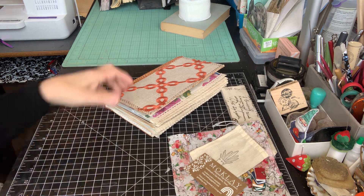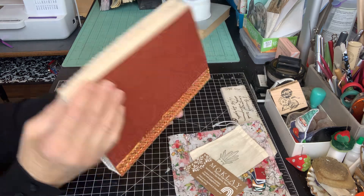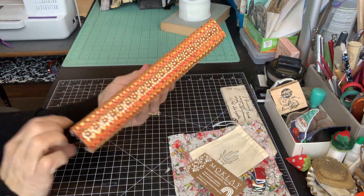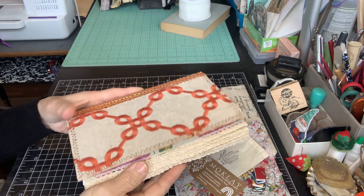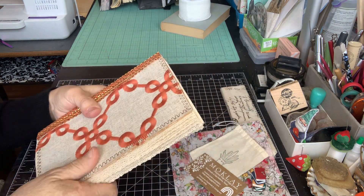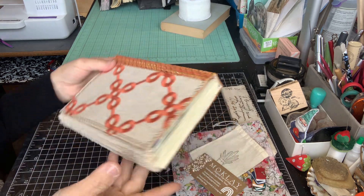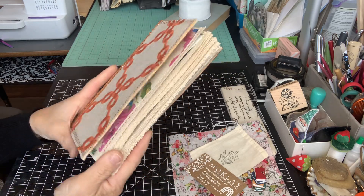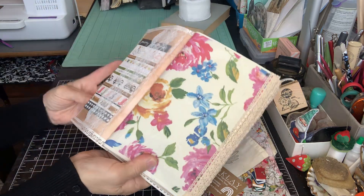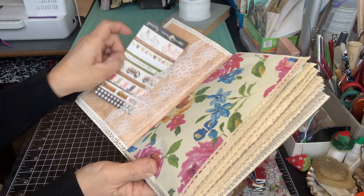I also want to show you guys this little journal I made from some fabric scraps. It's one signature. I sew it all around — it's just really beautiful texture, feels great in the hand. It's about five by eight. And I just wanted to go through it real quick. There's a little lace pocket with a little tag here.